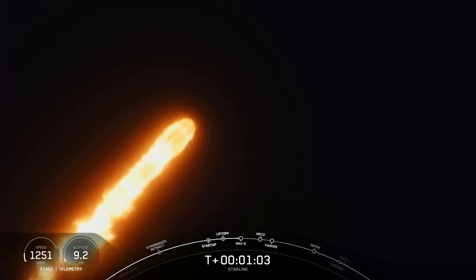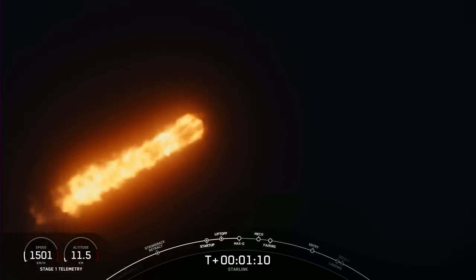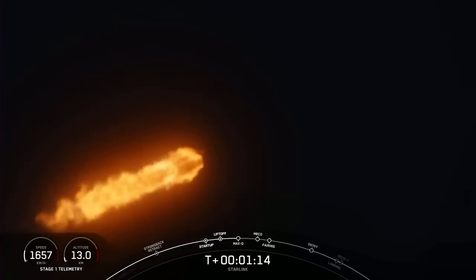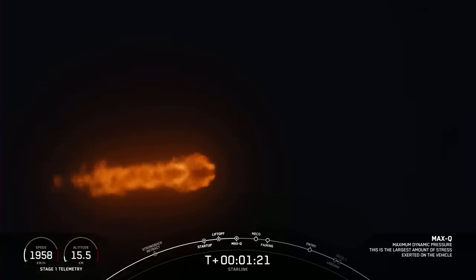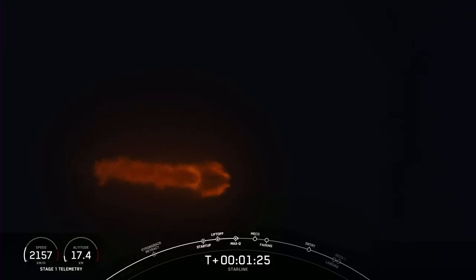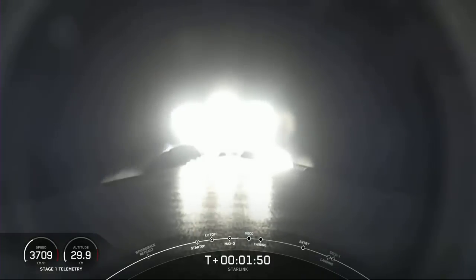We are coming up on Max-Q. Now we are just about a minute away — engine chill has started — from a few events happening rapidly back to back. That will be MECO, our main engine cutoff, followed by stage separation, SES-1, and fairing deploy.